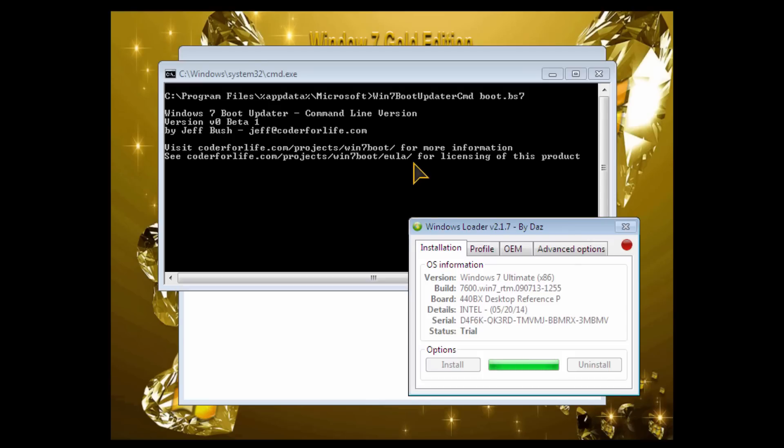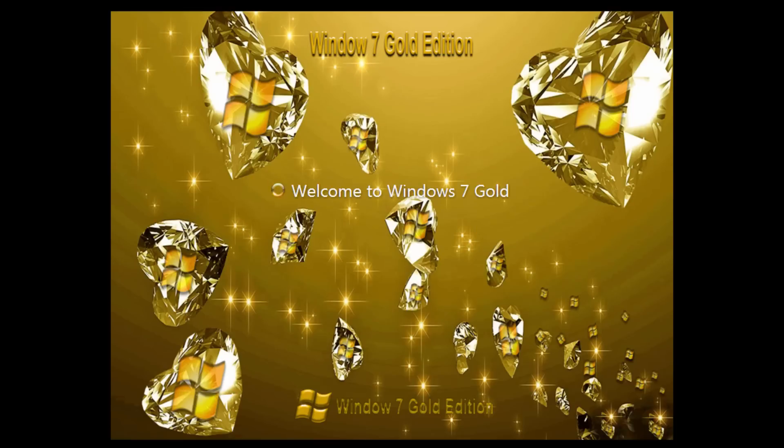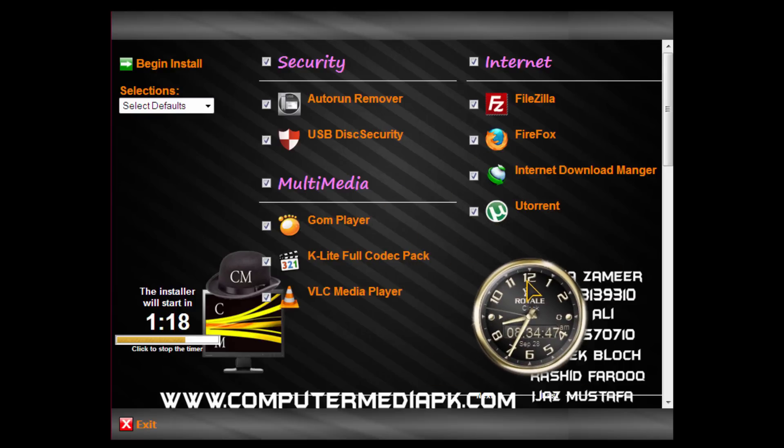It says 'Windows 7 Ultimate' and now it's jumping to the desktop. There's a 'Thanks for choosing Computer Media product' message — I wonder if that shows every boot-up. There's some background music playing during boot, and it's kind of a 10-second looping track that just keeps repeating. It's seriously getting annoying — I'm going to turn that off.